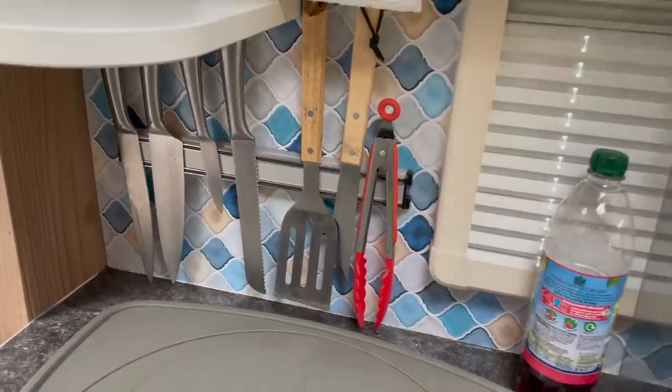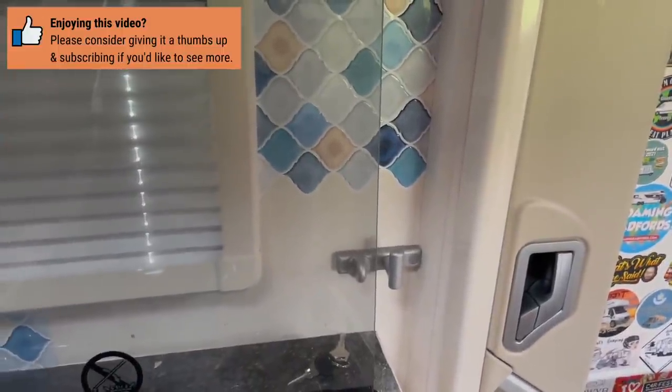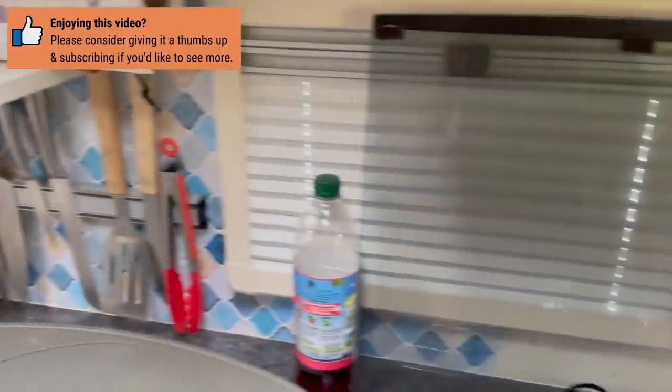If you're looking at fitting a backsplash, top tip: these are just tiles we got off Amazon, but we didn't get quite enough. You can see there's a little hole there that really does need finishing off — we need to get another pack of tiles and finish it off.